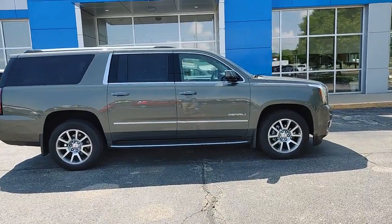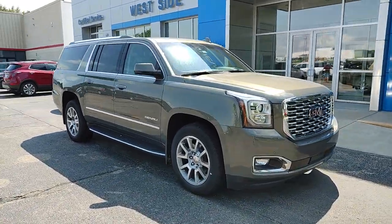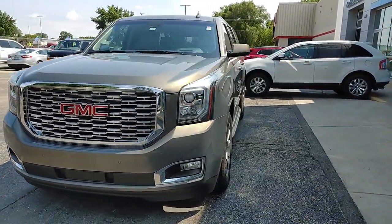Enjoy the view of this 2018 GMC Yukon XL. This vehicle still has fewer than 25,000 miles on the clock, so it won't last long. Now is the perfect time to start a fresh new chapter in your traveling life.